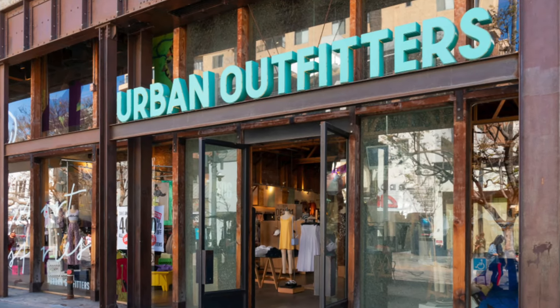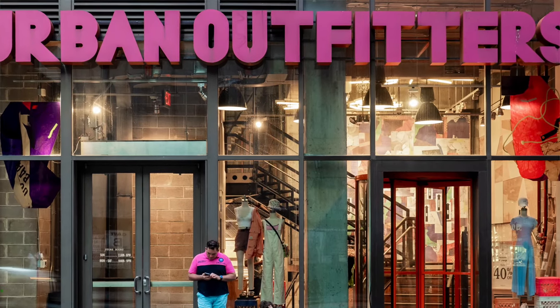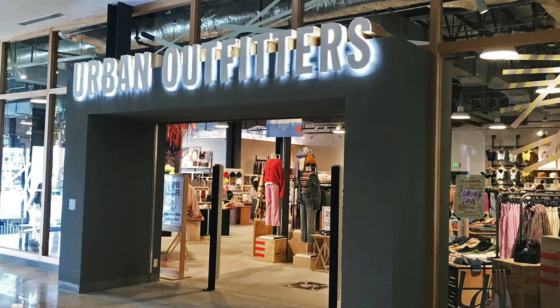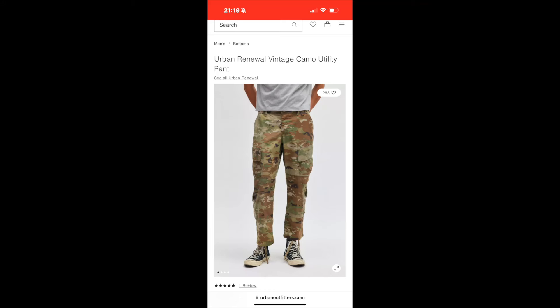Urban Outfitters — almost every mall has one. It's a hipsterish, thrift store-ish fashion store that sells clothing, furniture, and random things, and they sell it for a little more expensive price than you would actually find at a real thrift store. So Urban Outfitters is pretty diabolical for this — they've actually started selling OCP pants.